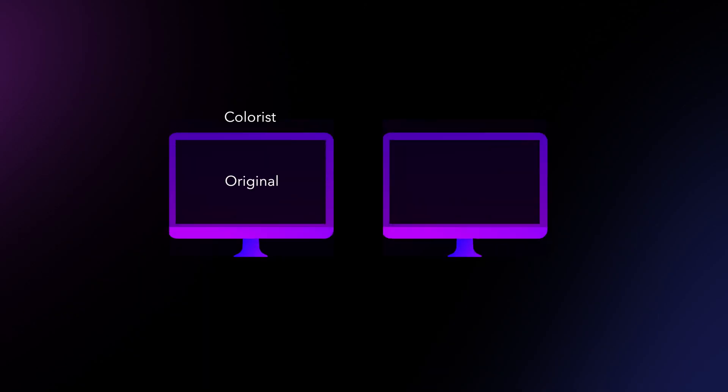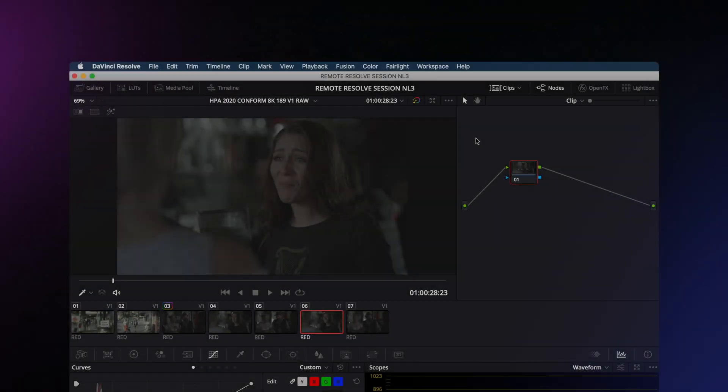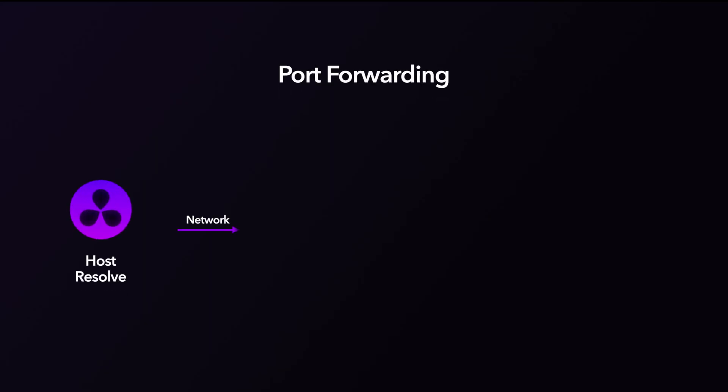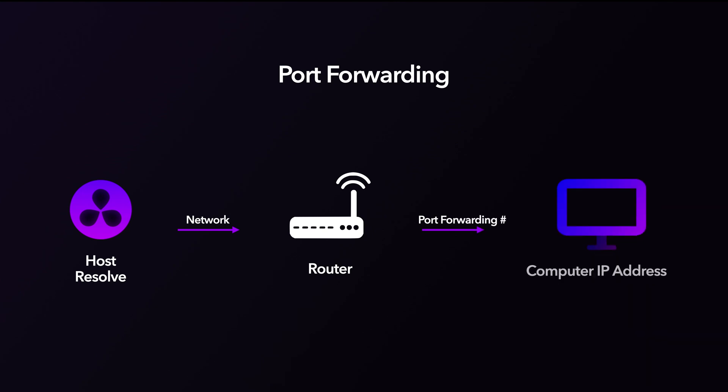Remember, the trick here is that the colorist has full-quality log files on a RAID, and the client has proxy files on an internal hard drive. Now we go to the Remote Color menu and select Remote Grading. To securely connect two computers together, there are a couple of ways — one is using a VPN, the other is port forwarding. For groups with strong IT support and security protocols, we recommend setting up a VPN. If you're doing this yourself, it's a lot simpler to try port forwarding. With port forwarding, Resolve talks to the remote colorist's network, which then gets directed to the colorist's computer. The remote colorist sets up this forwarding rule in their router, though every router is different so you may need to refer to your router's documentation.